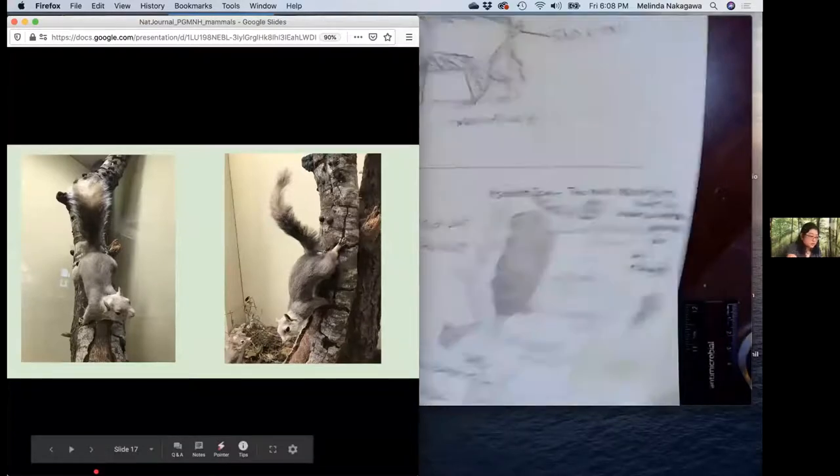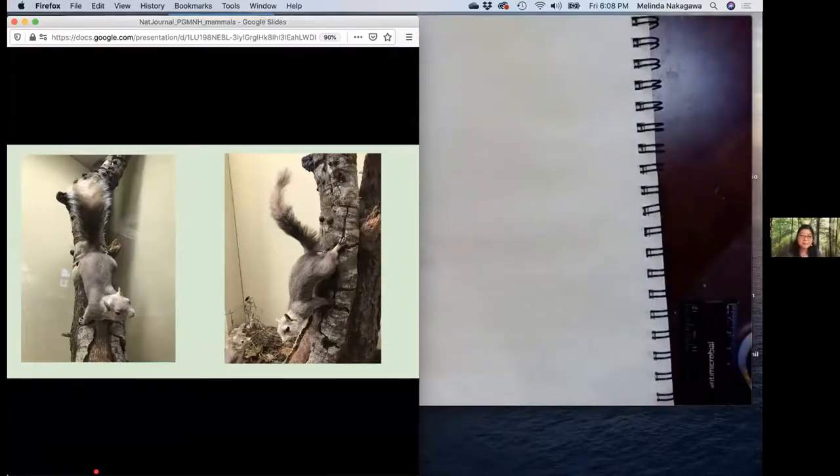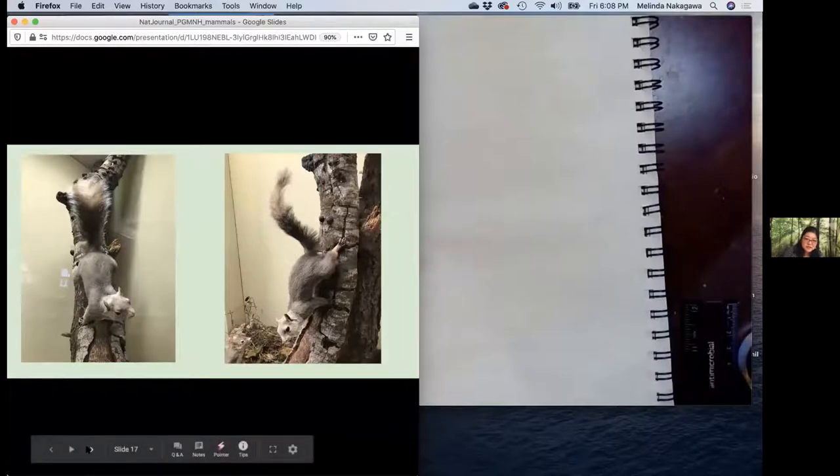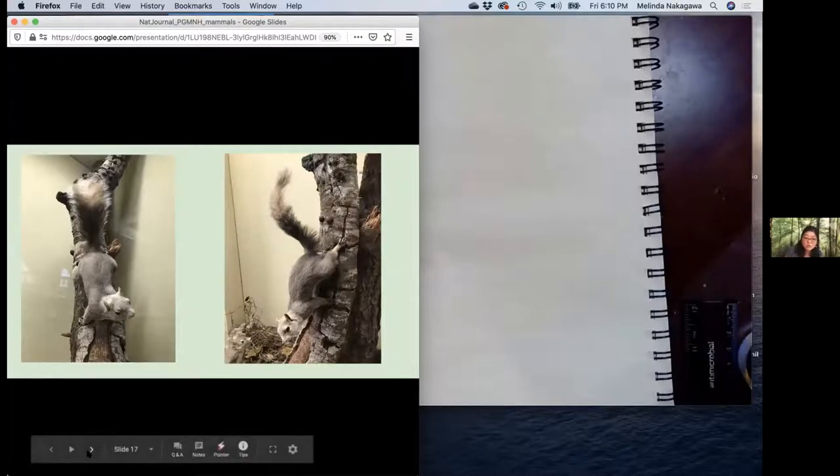What do you notice about this squirrel? I see it has a big bushy tail, and it has teeny tiny claws. Long whiskers. Beady eyes. Sometimes the taxidermied animals lose a little bit of their liveliness, but it's a really great way to study these animals up close — so you can see the fur up close, see the texture, see the whiskers and the little feet — which are really hard to do with real squirrels because they're moving around so much.